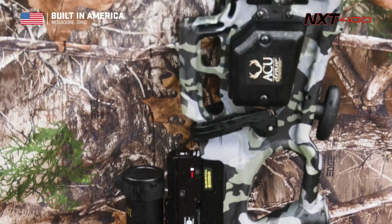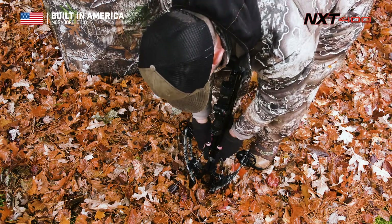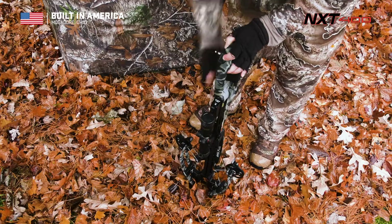Its lightweight stock is built with optimal comb height and length of pull, and is equipped with the AccuDraw. This built-in cocking device allows hunters of all ages to accurately cock the Crossbow with only 5 pounds of effort.